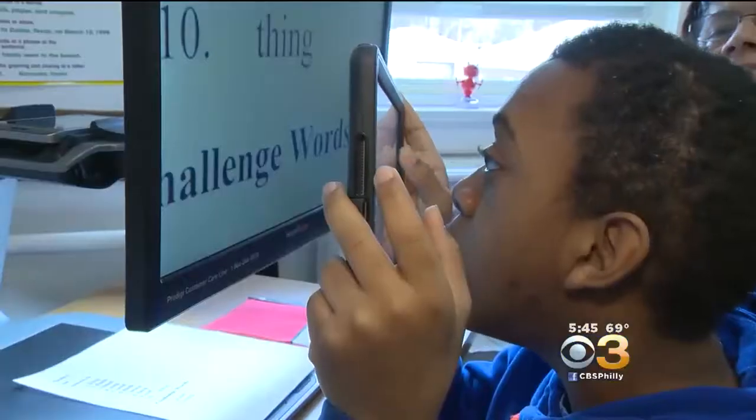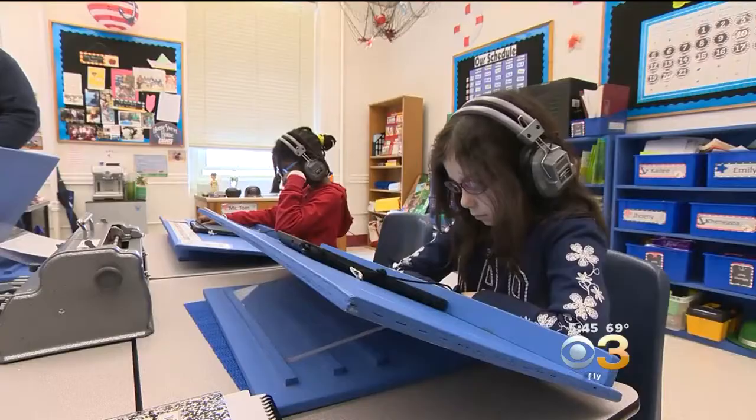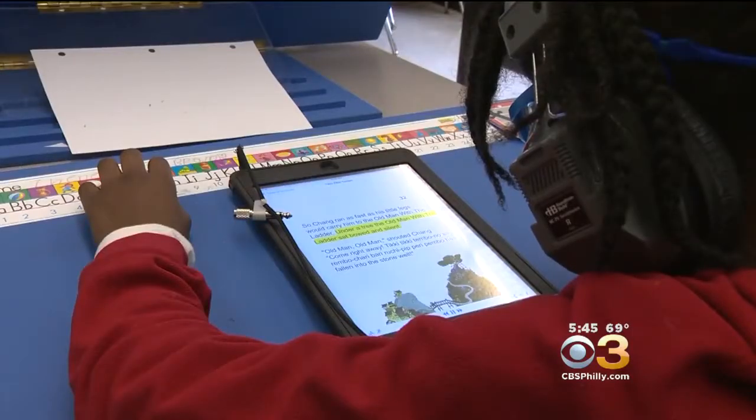The digital world is revolutionizing how visually impaired students learn and interact. At one of the oldest schools for the blind in the U.S., nearly 300 students are learning to see the world in a whole new way, with iPads.